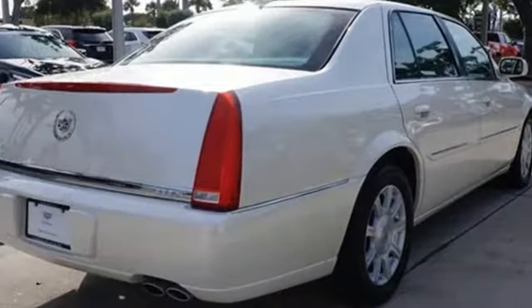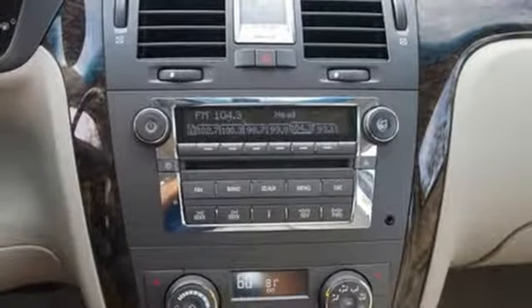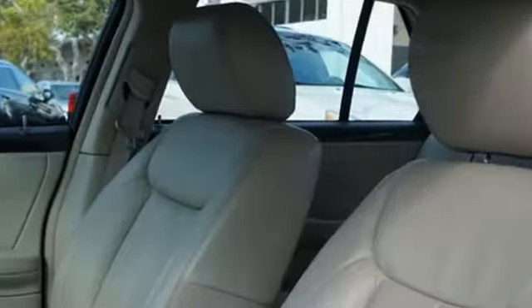AM-FM satellite radio, power heated mirrors, dual zone climate control, auto dimming rear view mirror, remote engine start, leather bucket seats, automatic transmission, aluminum wheels, front wheel drive, and V8 engine.